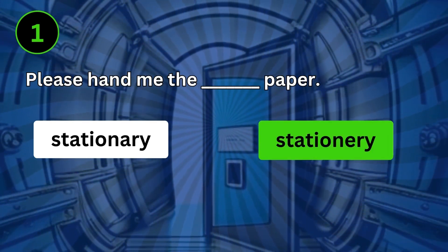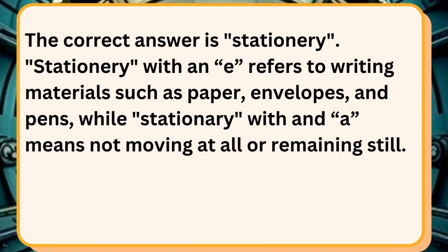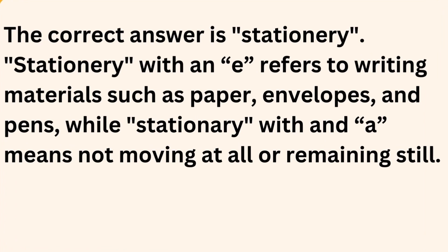Please hand me the stationery paper. The correct answer is stationery. Stationery with an E refers to writing materials such as paper, envelopes and pens, while stationary with an A means not moving at all or remaining still.